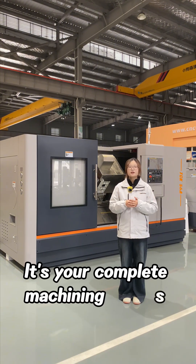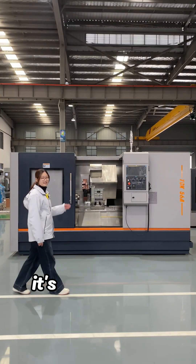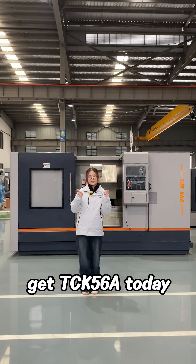It's not just a lathe — it's your complete machining solution with only one machine. What's more, it's in stock now. If you want it, you get it. Start dominating production now. Get TCK56A today.